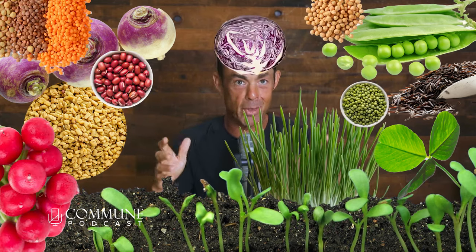Azuki bean, lentil, chickpea, mung bean, red cabbage. I've tried many of them.